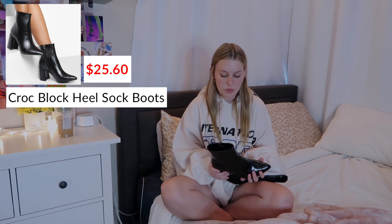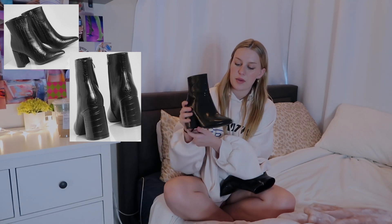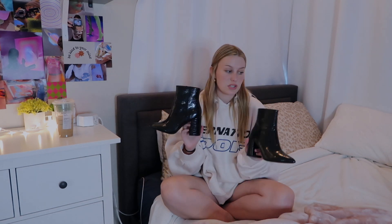Taking a break from the clothes, I got these boots that I'm literally obsessed with. It's my first time getting shoes from Boohoo so I didn't know what to expect. They're faux leather with a chunky heel, pointed toe, and a zipper down the side. The quality feels insane. I like that it's not a really tall heel and they're actually really comfortable — such a good shoe to style with so many of these outfits.